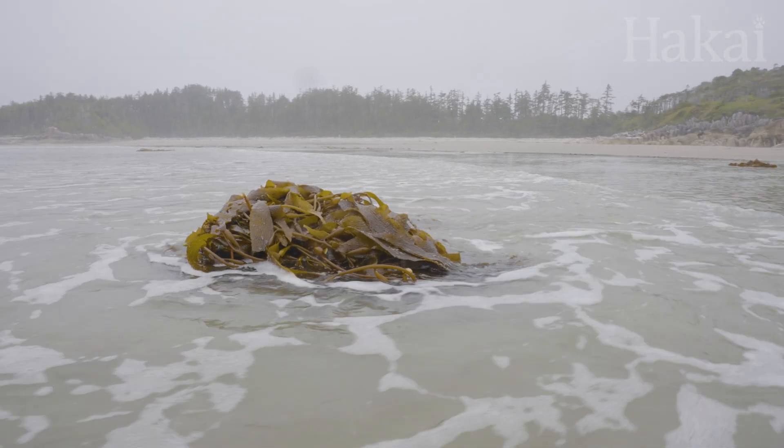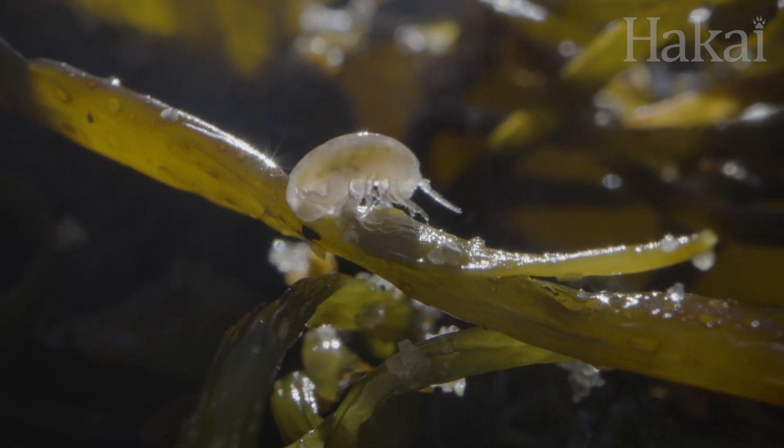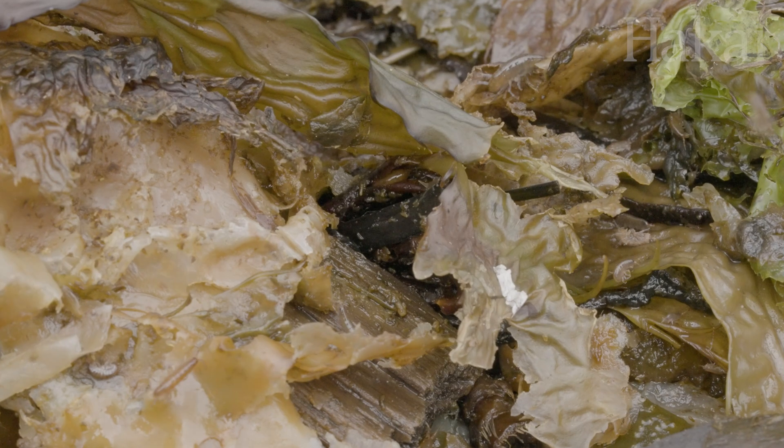Here at The Nature Files, our first case will have you appreciating the little things in life. Meet the amphipod. Never heard of them? Here's a quick rundown.